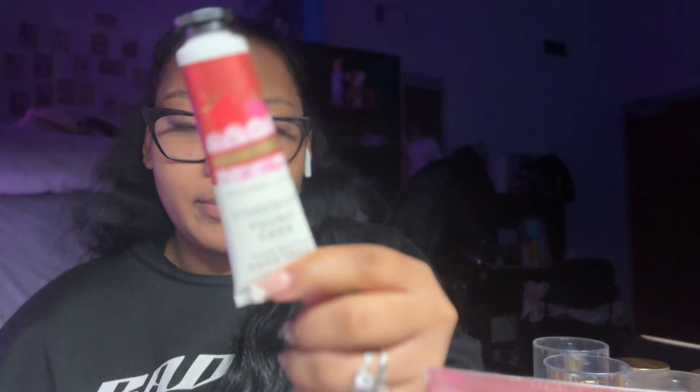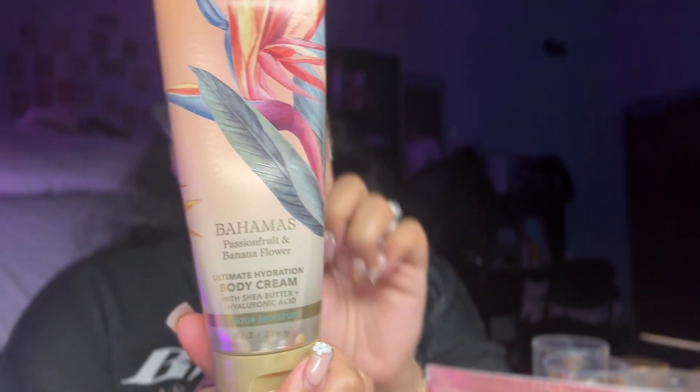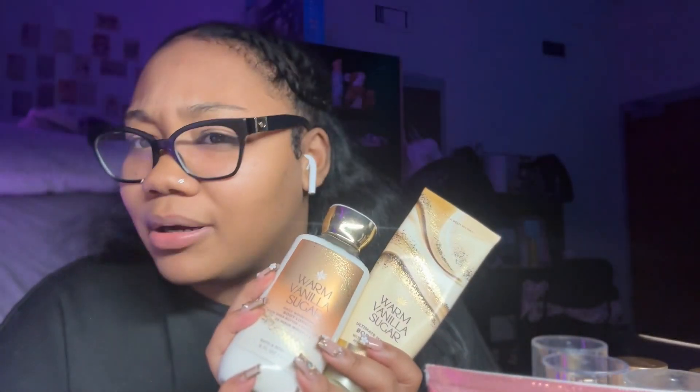Moving on to the lotions. I have this hand cream — I don't actually remember buying this, so it was probably stolen, not by me. Then I have this one that smells so good; I ran out of the perfume version my fall semester. I don't really use any of these lotions, they just smell good to have. Then I have the matching lotion with that shimmer spray.